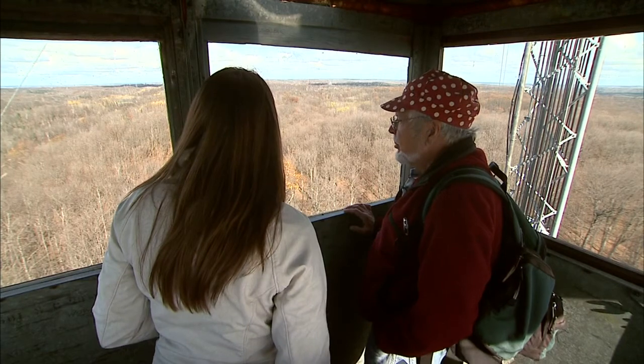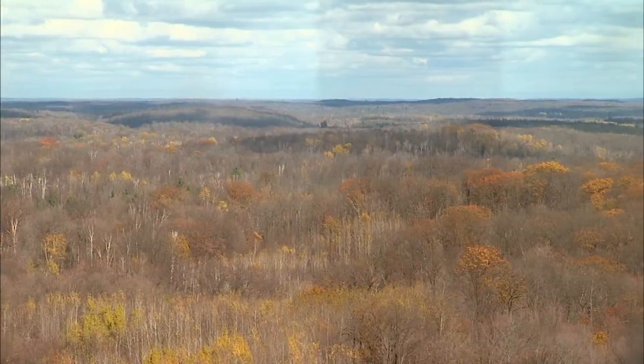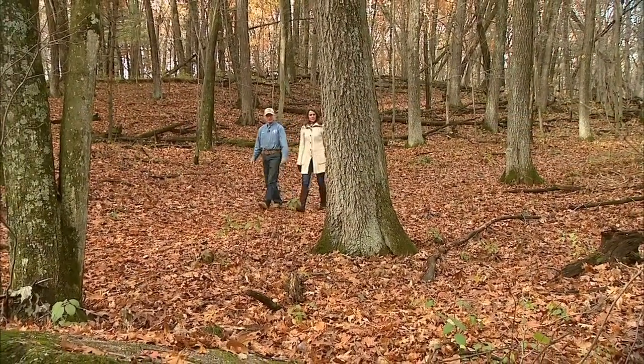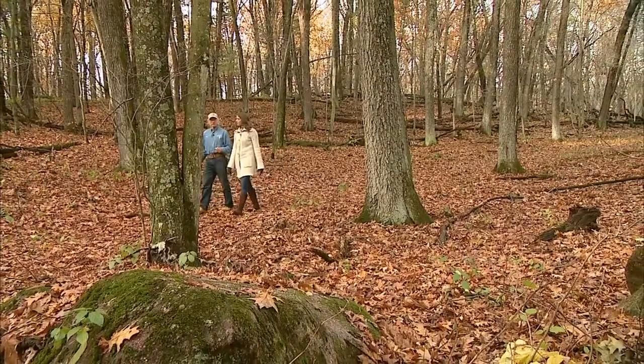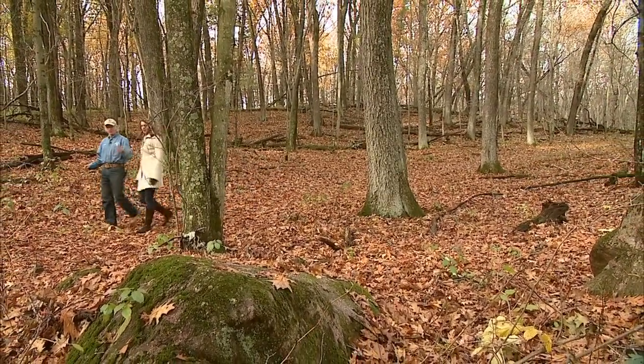Well, we're right in the middle of the Harrison Moraine. A moraine is an area of hills that formed right at the end of the glacier. And over on your left are a bunch of erratics. Erratics are huge boulders that were frozen in the glaciers, and when the glacier melted, they left these showing.